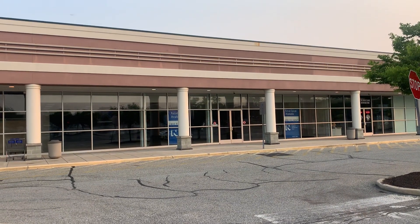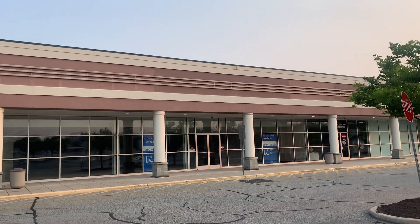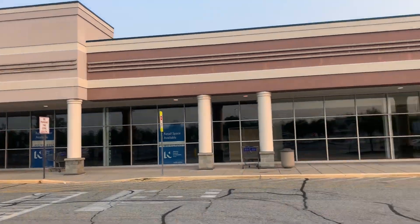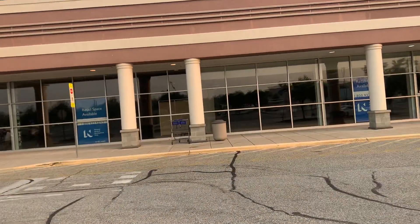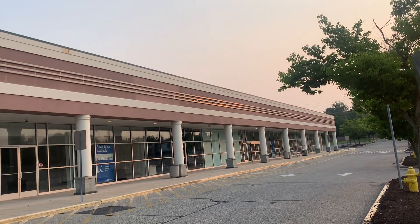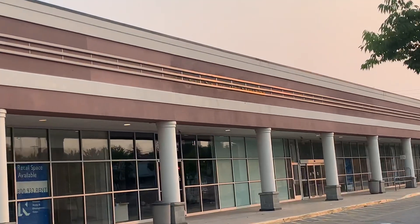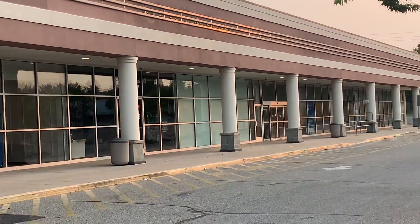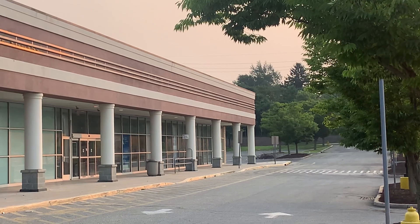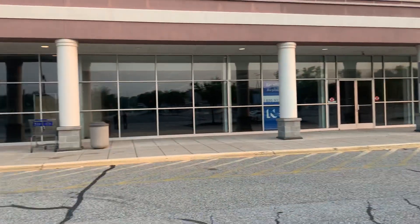Hello guys, we're here at a closed Fashion Bug in Cinnaminson, New Jersey, right next to the closed Mods that I just filmed. This also used to be a Payless store but is now a nutrition store, which I'll be covering in a separate film, along with the closed Petco. Let's check this out.